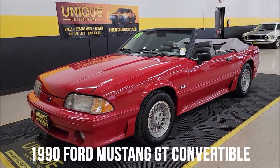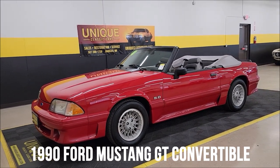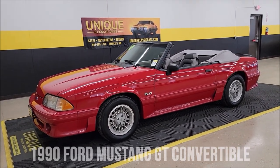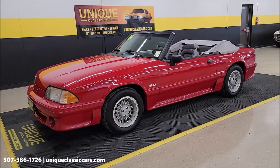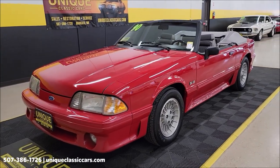Here's a convertible to take a look at from Unique Specialty and Classics: a 1990 Ford Mustang GT convertible. Clean Carfax, no accidents indicated, confirmed miles just a little over 63,000 is all in this one.